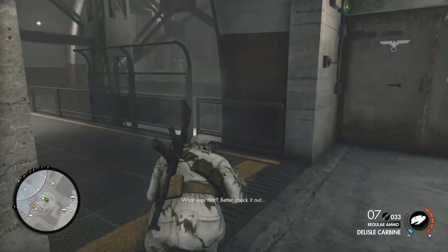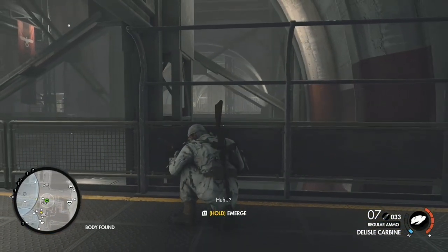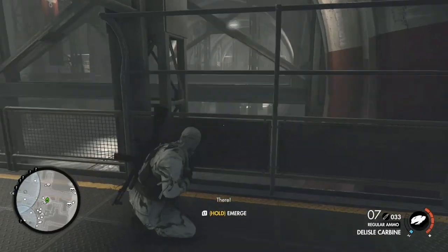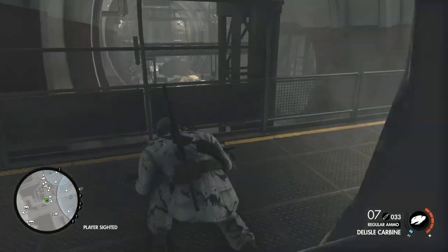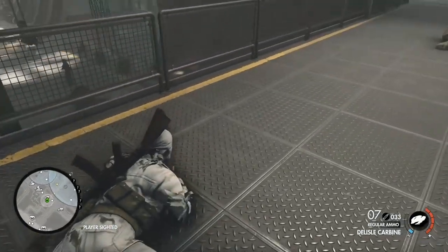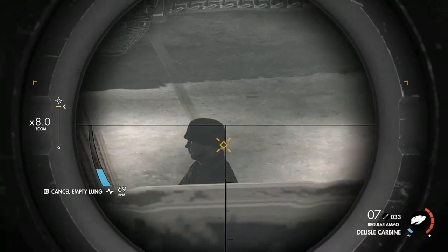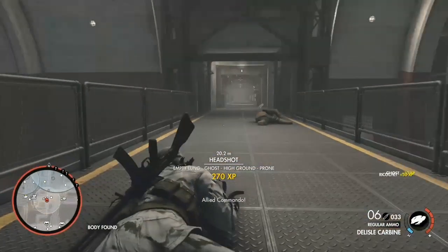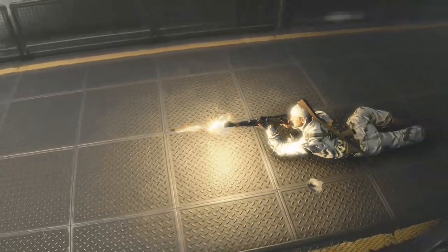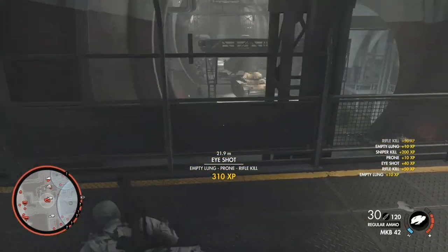The Delisle Carbine is a silenced rifle designed during World War II by William Delisle. When he approached the government with his design, they stood on the balcony of the new Adelphi building in London and fired live ammunition into the River Thames to see if people on the street below heard the weapon fire — and they didn't. It produces only 85.5 decibels when fired, compared to modern silenced handguns which produce anywhere from 117 to 140 decibels.